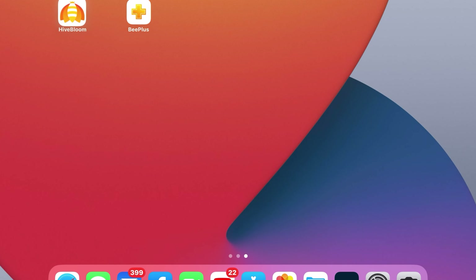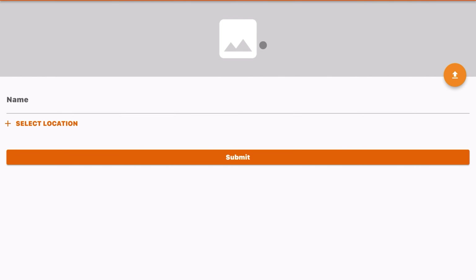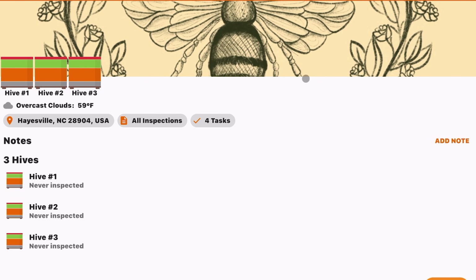Both of these apps come at different price points. Hive Bloom is a subscription service at about $17.99 a year, which is not bad when you tally that into a monthly charge. B Plus is $4.99 and it's a one-time purchase — no subscription service. You pay for the app, you get it, you're good to go.